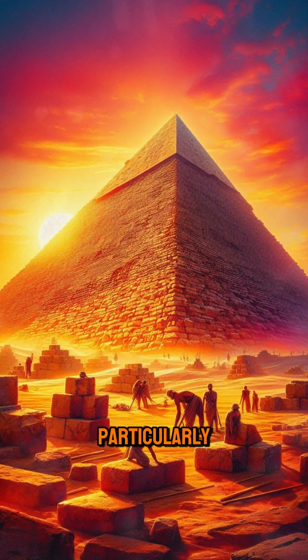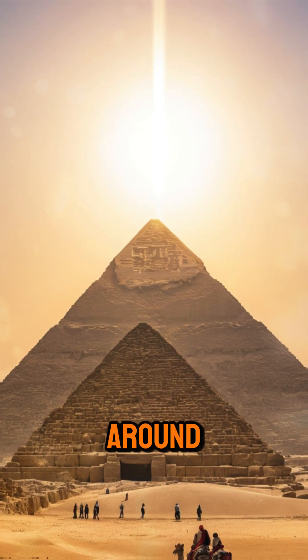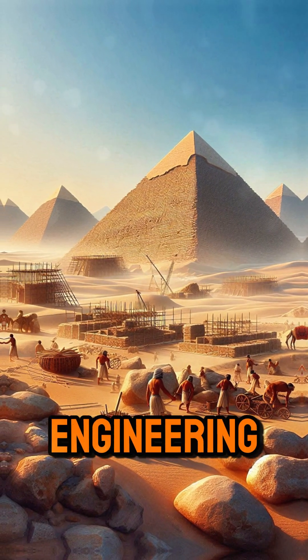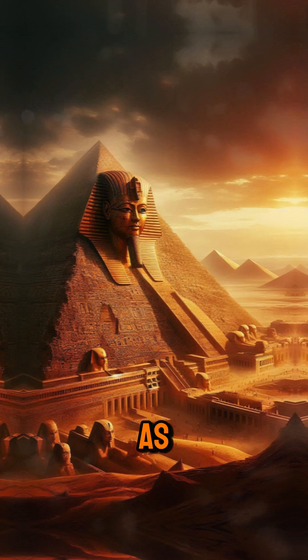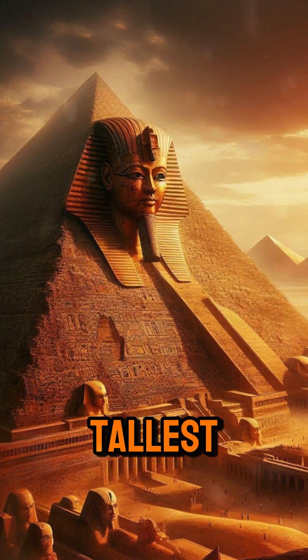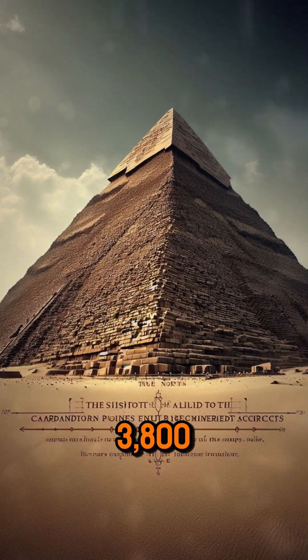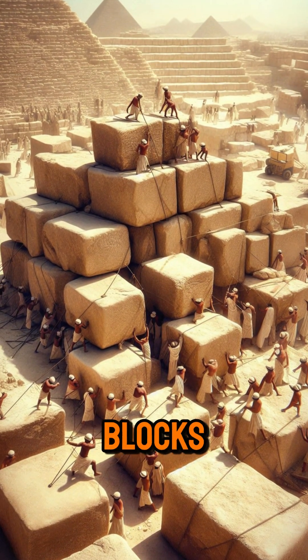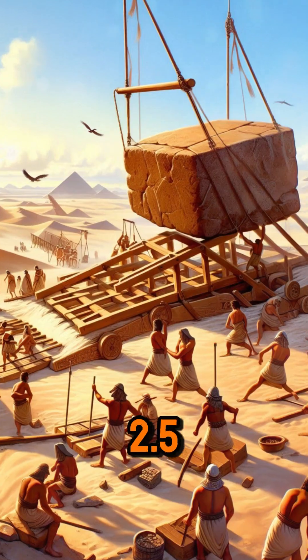The construction of the Egyptian pyramids, particularly the Great Pyramid of Giza around 2600 BCE, remains one of the most remarkable feats of ancient engineering. This pyramid, originally built as a tomb for Pharaoh Khufu, stood as the tallest man-made structure for over 3,800 years. It's estimated that around 2.3 million limestone blocks were used, each weighing an average of 2.5 tons.